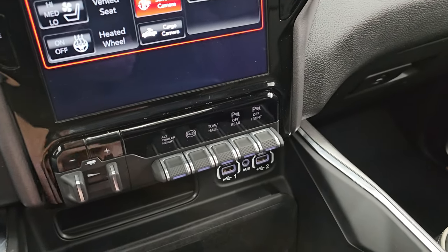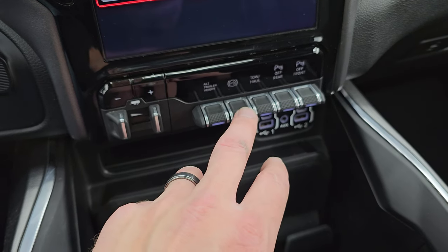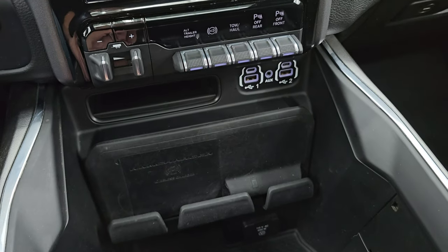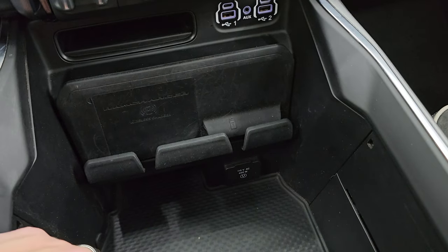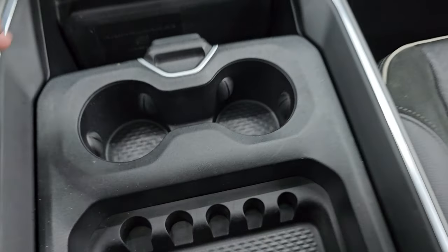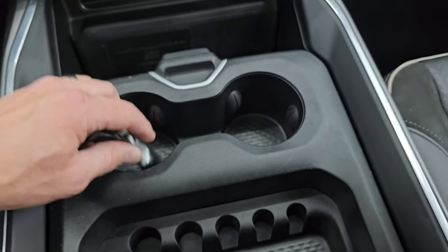Down here is your factory brake controller. You have alternate trailer height controls as part of the rear air suspension system — you can program different trailers. Factory exhaust brake, tow haul mode, and front and rear parking sensors. Two USBs, two USB-Cs, and an aux jack. You get the RAM wireless cell phone charge pad and a 115 volt 400 watt plug-in. You get a sliding cup holder, coin tray, keyless entry, power drop-down tailgate, and remote start.